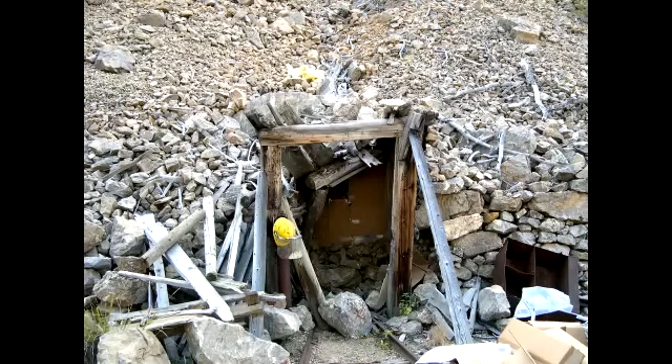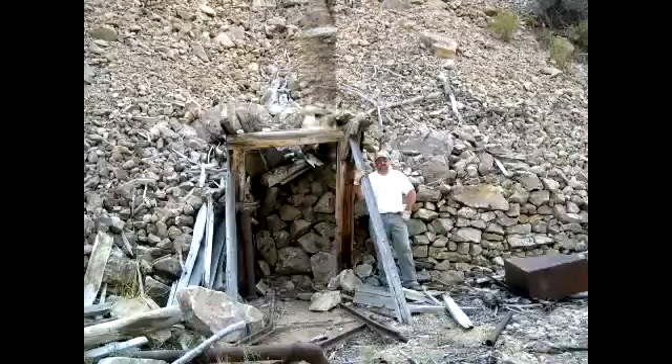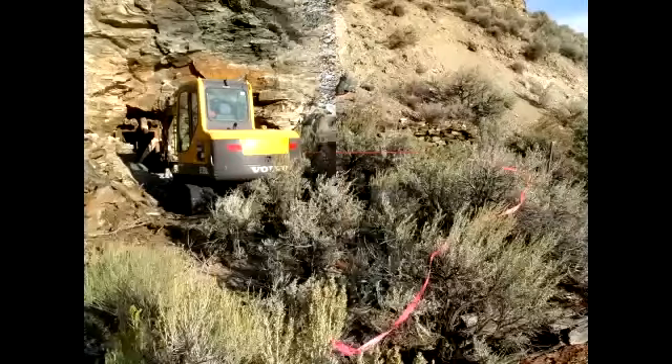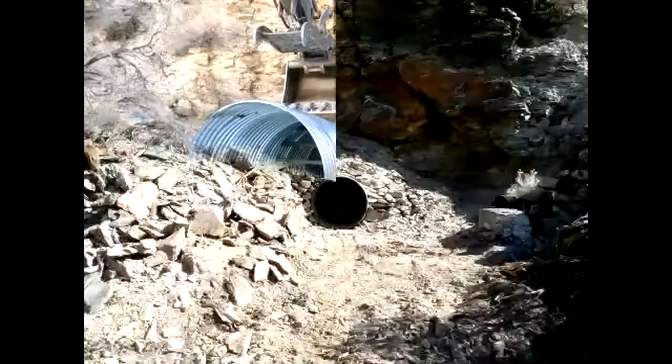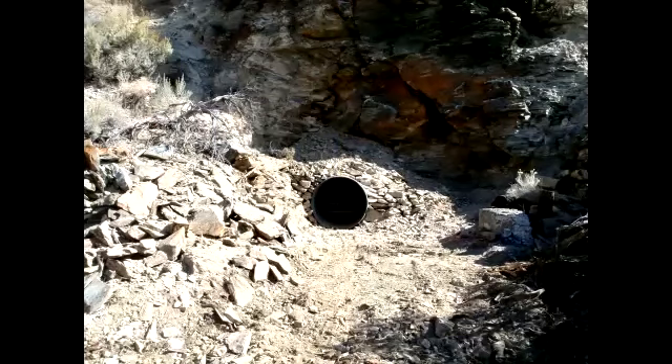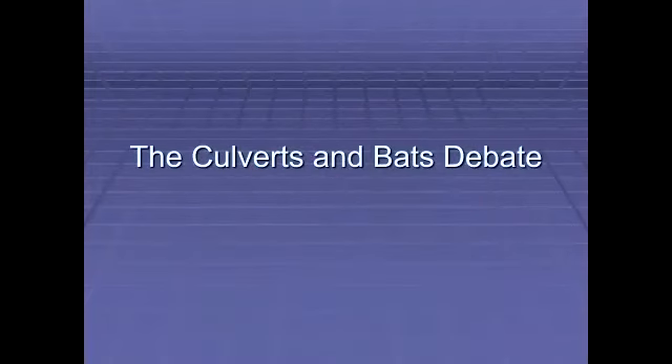Here is an adit in the Bayhorse Mining District that we puffed with polyurethane foam — you can see the front bulkhead there. Here's a close-up where the last bag of foam was poured in. Here's what it looks like afterwards, after stacking the rocks to make it look like the opening never occurred for the last 50 years anyway. And here is installing a back grate culvert: first you excavate the portal, set the culvert, and there it is backfilled. This is the Last Chance mine, roughly the furthest west of any exploration through the 1980s for rare earths in the Salmon area.